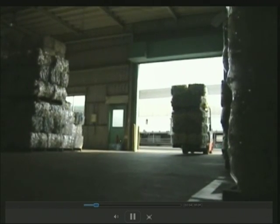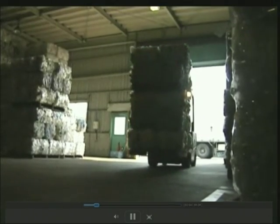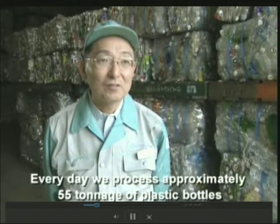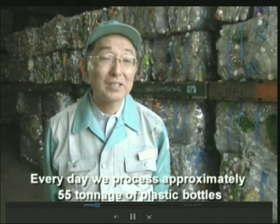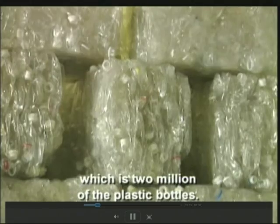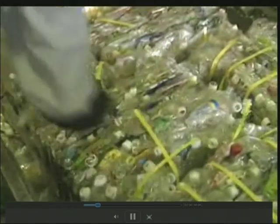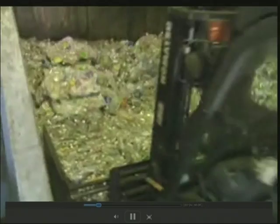Ten percent of Japan's recycled bottles come through these doors. Every day we process approximately 55 tonnes of plastic bottles, which is two million plastic bottles. They use old plastic bottles to make fabric for the fashion runway — no oil required.